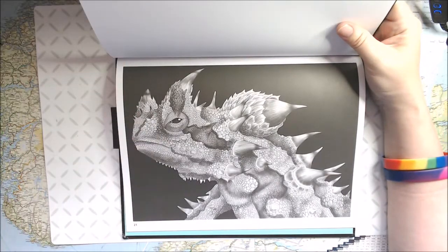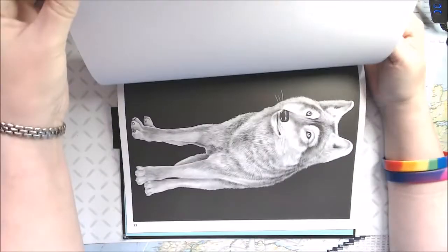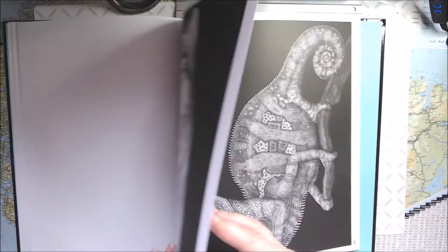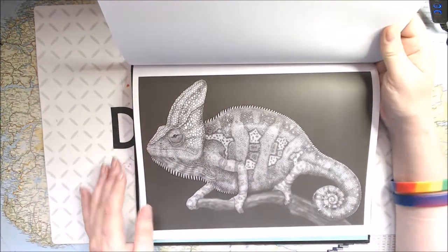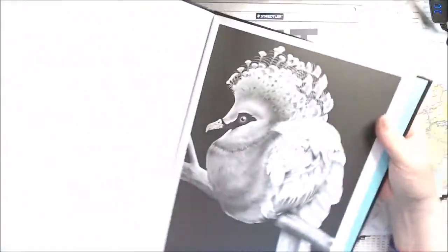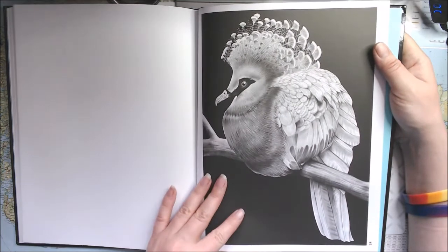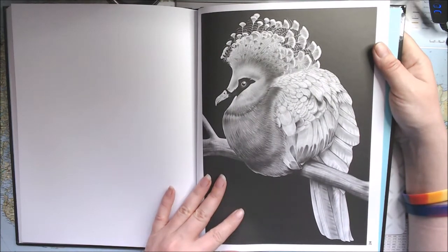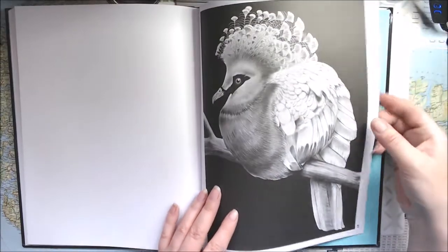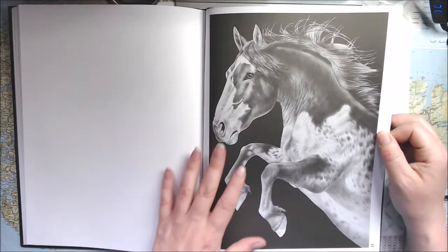Oh, look at this guy — this is a thorny devil. He has spikes for sure! And this is a timber wolf — beautiful. Oh, and another chameleon — this is a veiled chameleon. There are so many species of chameleon! I never knew — I thought it was kind of one type and that's it. So this is a Victoria crowned pigeon — look at that crown up there, oh beautiful! And number 25 is a wild horse. The eyes and everything — it is just amazing.